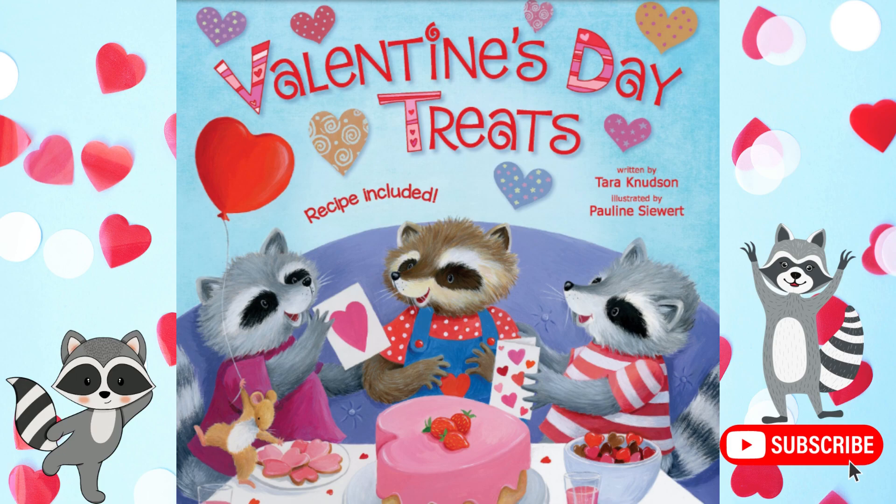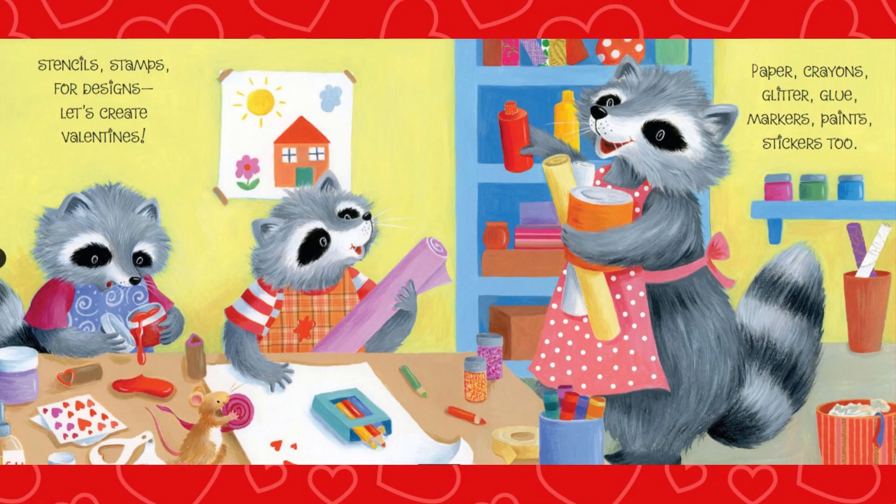Hi, everyone. Today's story is called Valentine's Day Treats by Tara Knudsen. Stencil stamps for designs. Let's create valentines.